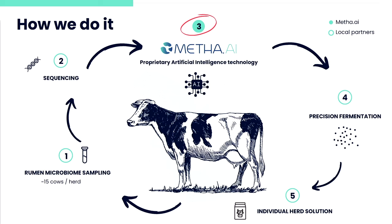The way this is done starts with a sample of microbiome that we take from 15 cows from each herd. This sampling is done on site — it's a pretty routine procedure, taken care of by the farmers or their veterinarians. This sample is then sent to one of the sequencing labs that we work with; it doesn't require any special cooling and is just sent over mail.